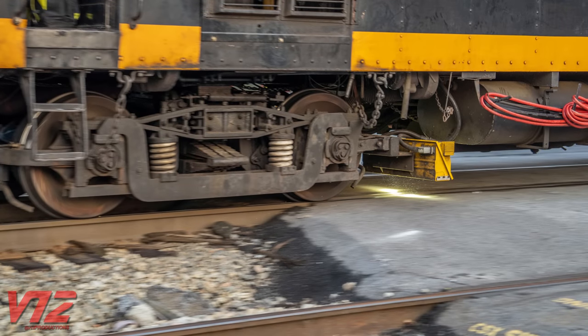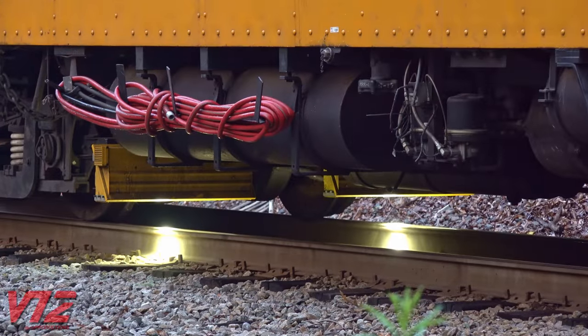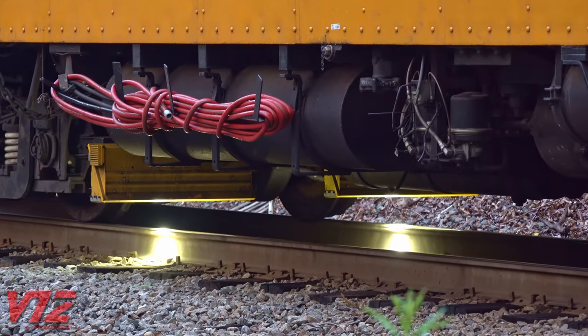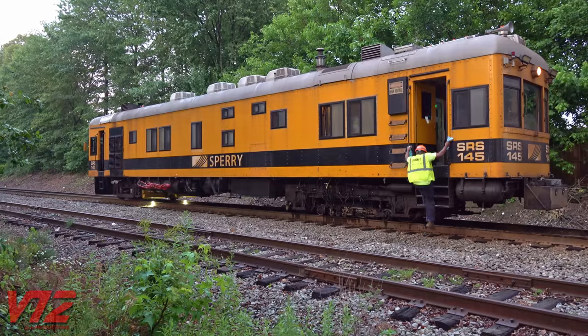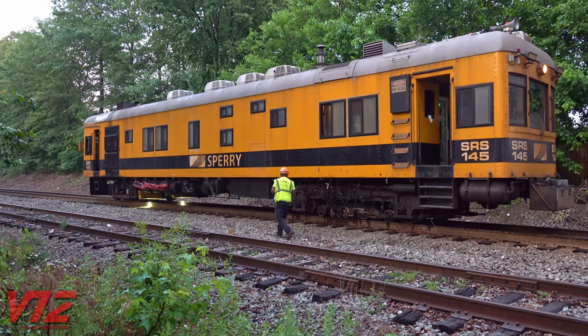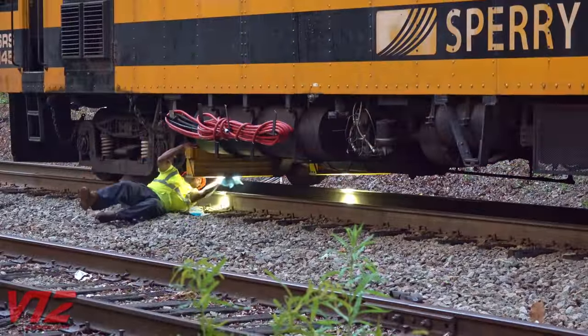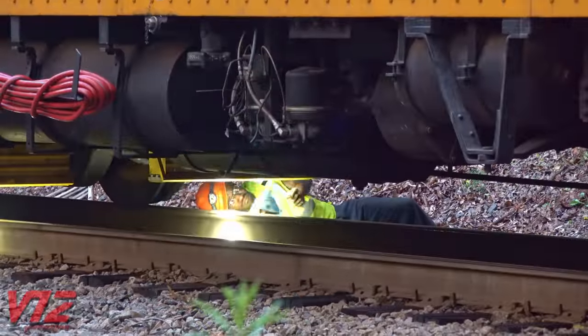There's one other eye-catching piece of equipment under this Sperry car. I'm not 100% sure what these are, but I believe they house special cameras that look at the railhead and railweb. This technology allows the operator to look at the digital image of an area with a potential defect instead of getting out and hand-testing it. Whatever this is, apparently the glass protecting it has to be cleaned from time to time.